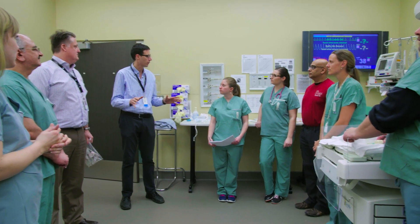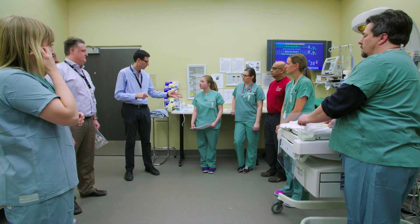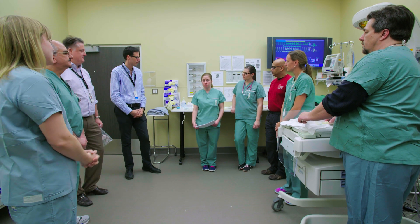Maybe we can start with identifying everyone to make sure all who need to be here are here. So I'm Monica, Recess Nurse 2. I have the history and I'll be in charge of documentation.